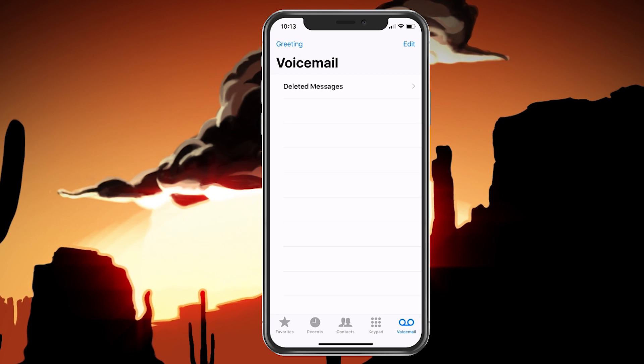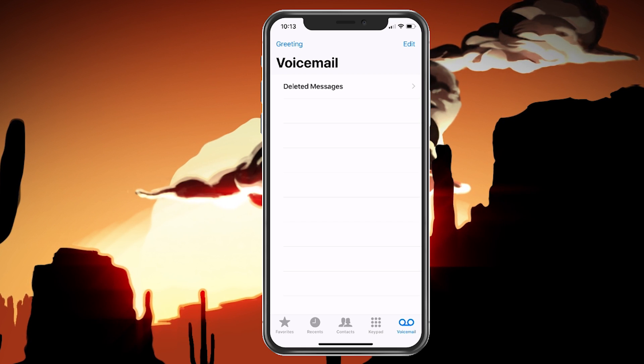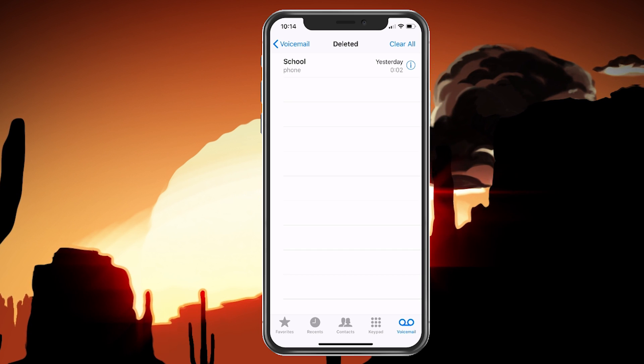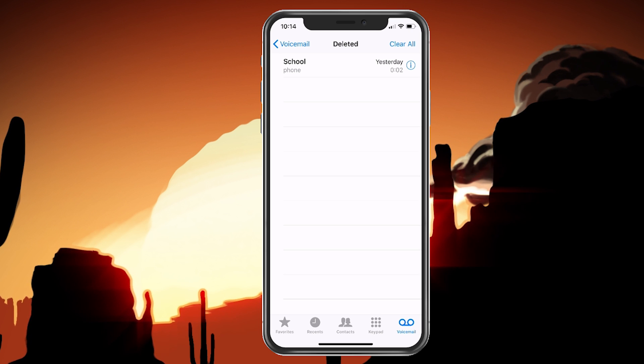The problem is, even though you deleted it, the phone didn't completely delete it. You have to click on deleted messages, and the messages you've been deleting are still there. We have to remove these as well to completely remove them from your voicemail box.